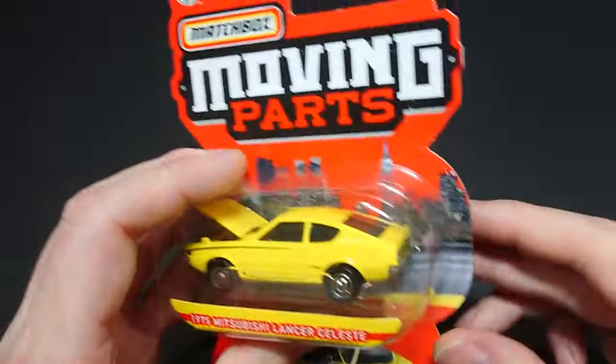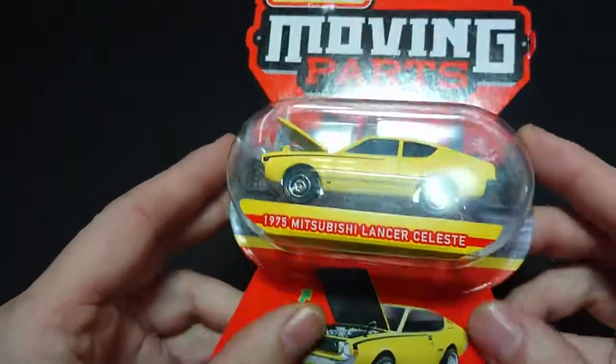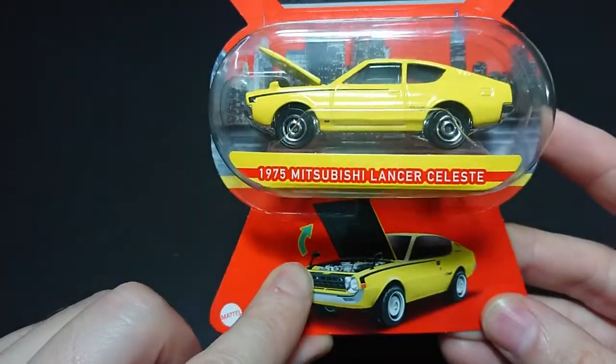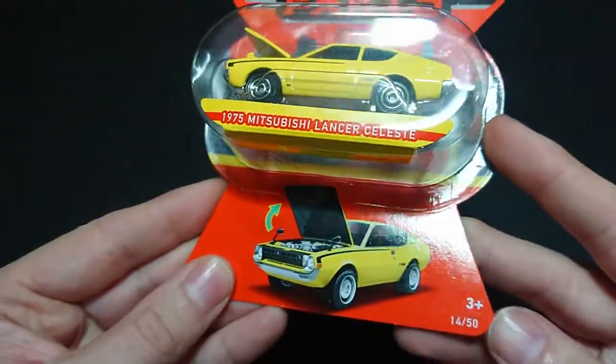Welcome back fans and friends. For this upcoming video we have another Matchbox — the Moving Parts series. This one is their competition to what used to be Super Fast; they're very similar. With this one, it is the hood that opens as the moving part, and you have the Mattel 3-plus rating, number 14 out of 50.